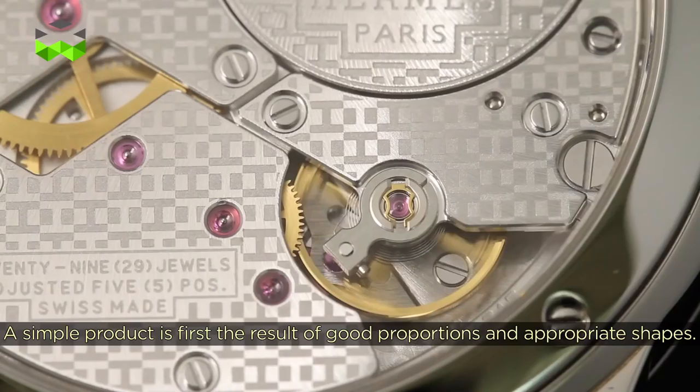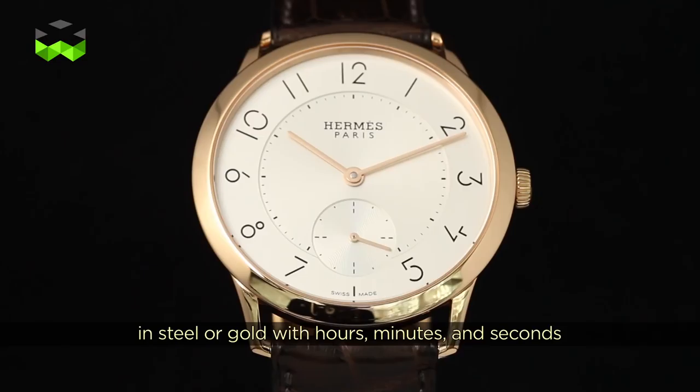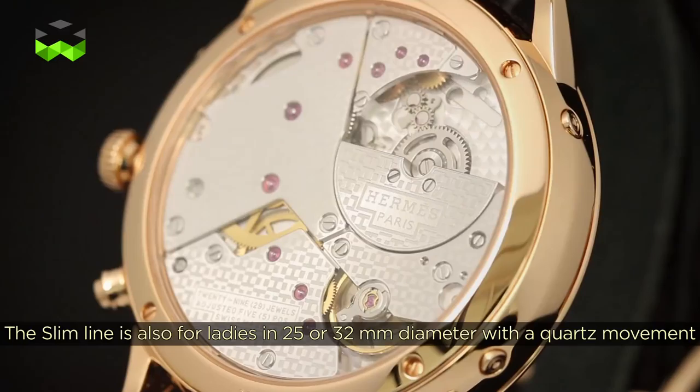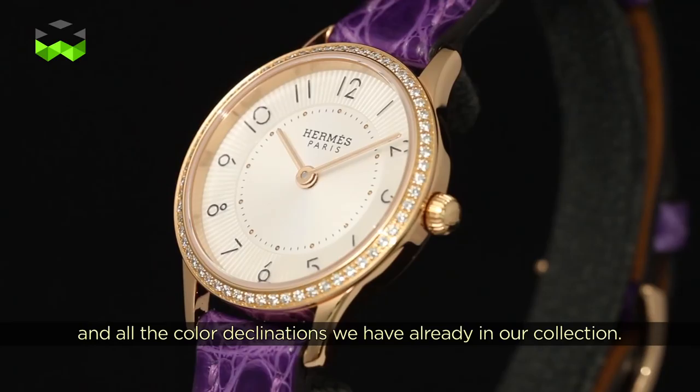La collection se décline en modèle de base de 39,5 mm — une pièce relativement petite, en acier et en or — une trois aiguilles, et également avec une très jolie complication : un quantième perpétuel avec un double fuseau. Il y a également toute une ligne Âme en 25 mm et en 32 mm, équipée d'un quartz, proposée bien sûr avec toutes les déclinaisons de cuir de couleur, ainsi que des versions sertie en or rose et en acier.